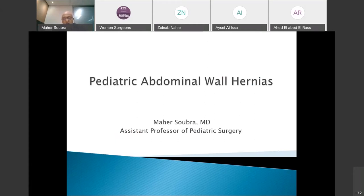Thank you to Women in Surgery for inviting me to give these two lectures. The first one will be about congenital abdominal wall hernias in the pediatric age group, and the second one in a few days will be about esophageal atresia and tracheoesophageal fistula. I am a pediatric surgeon at AUB and I've prepared the lecture to be quite comprehensive, giving an overview of each entity and dealing with each on the practical side.